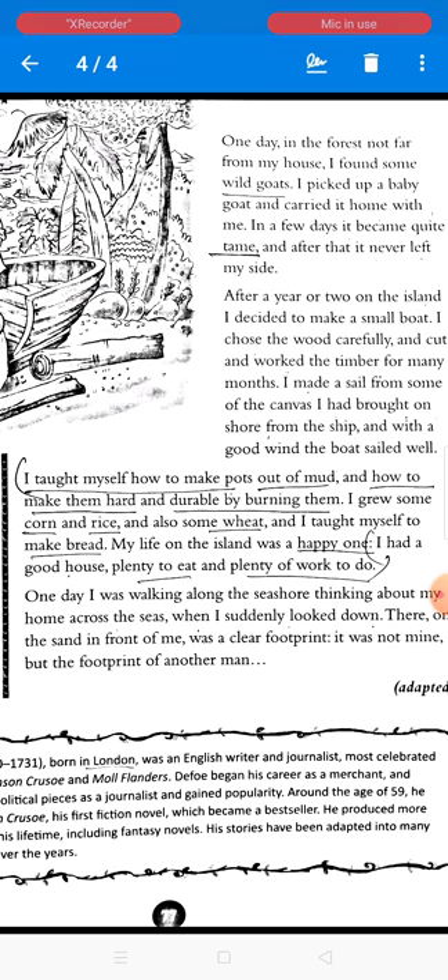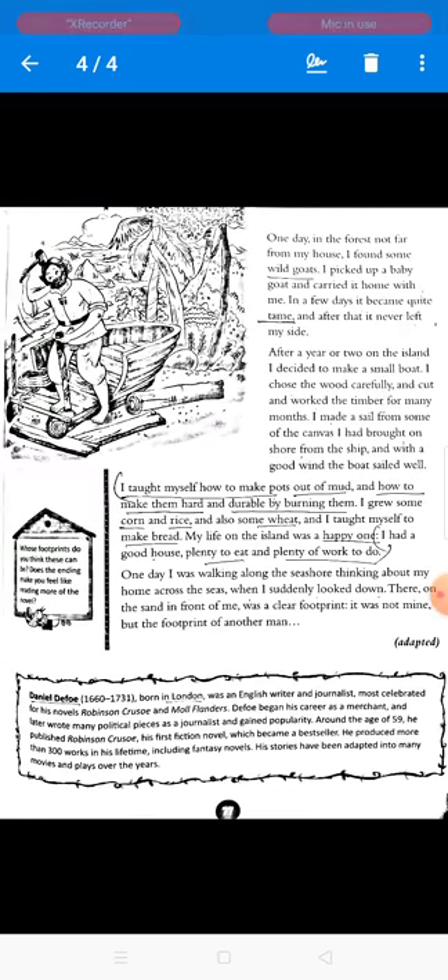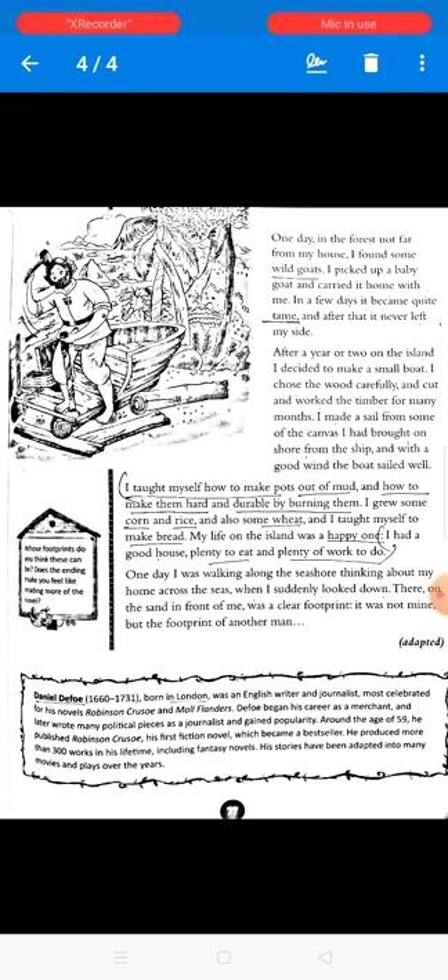This story has been written by Daniel Defoe, born in London in 1660 and an English writer and journalist. Robinson Crusoe and Moll Flanders are his two legendary works. Defoe began his career as a merchant and later wrote many political pieces as a journalist. He published Robinson Crusoe, his first fiction novel, which became a bestseller. He produced more than 300 works in his lifetime, including fantasy novels, and his stories have been adapted into many movies and plays.